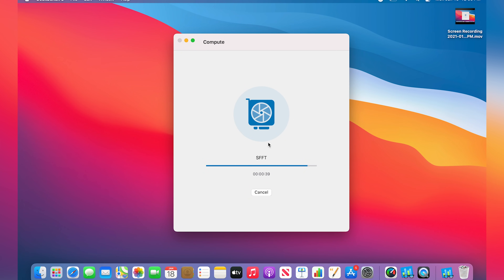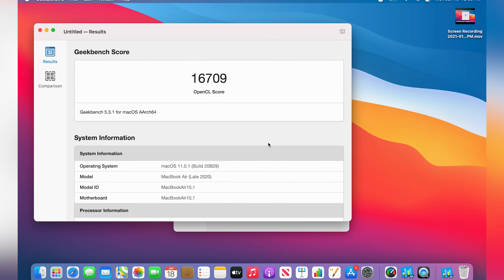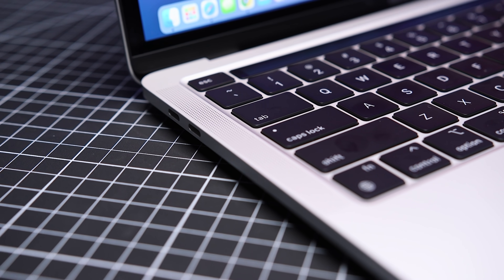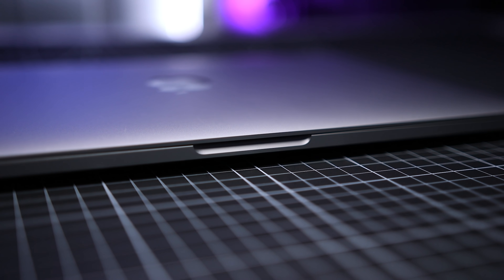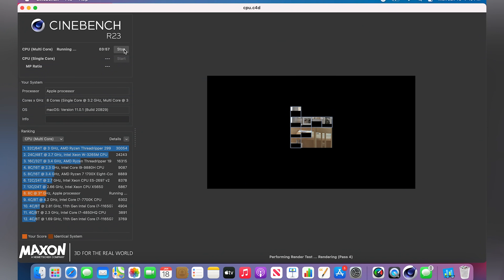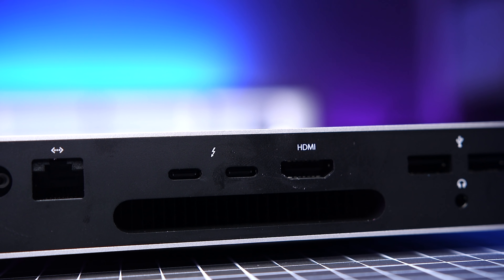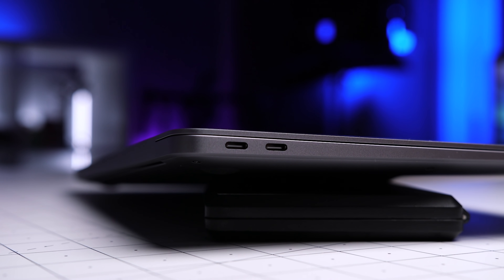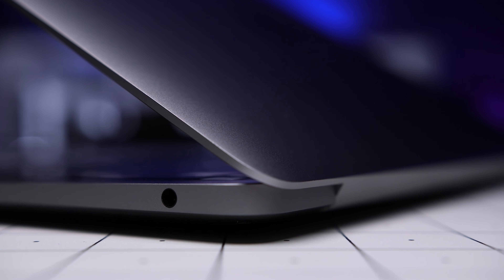In shorter tests like Geekbench, the performance is essentially identical between all three. But when you're running something like Cinebench, which really stresses out the system, we see more noticeable differences. The Mini and the Pro have an active cooling system — a fan — which helps them run cooler when pushed to the limit, making it much less likely that the system will throttle back performance. The Mini, not being constrained by the dimensions of a laptop, has a larger fan and larger vents, so it dissipates heat more effectively, both actively and passively. The MacBook Air comes in third, using only passive cooling, meaning it will throttle back performance sooner.